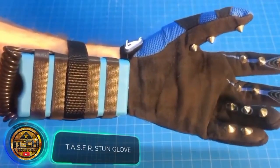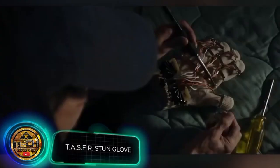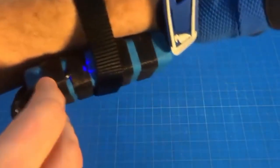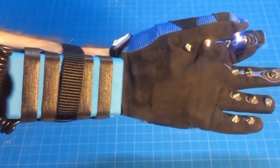Our compilation continues with a homemade stun glove. Marvel fans will probably think of Iron Man, and for good reason. The author writes that he made his own version of Tony Stark's glove from the third movie. In order to trigger a discharge, you just have to connect a few spikes by bending your fingers or touching a metal surface.